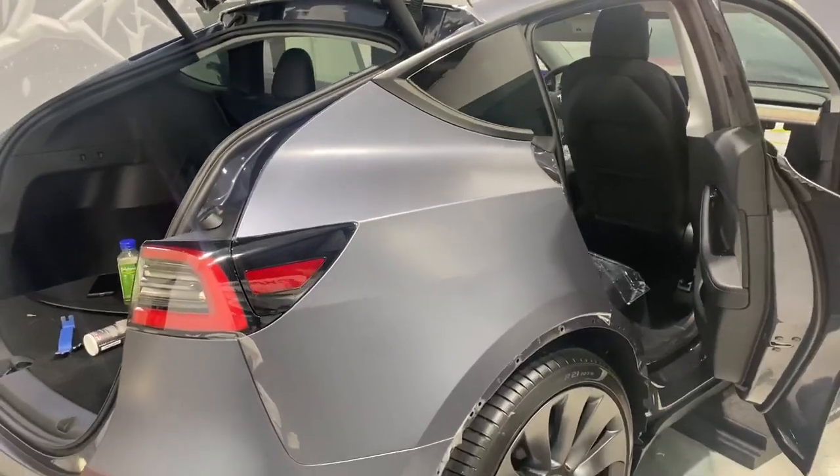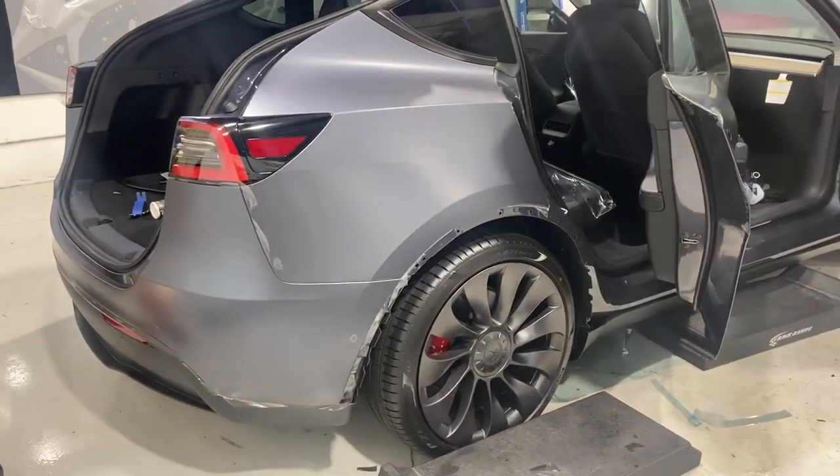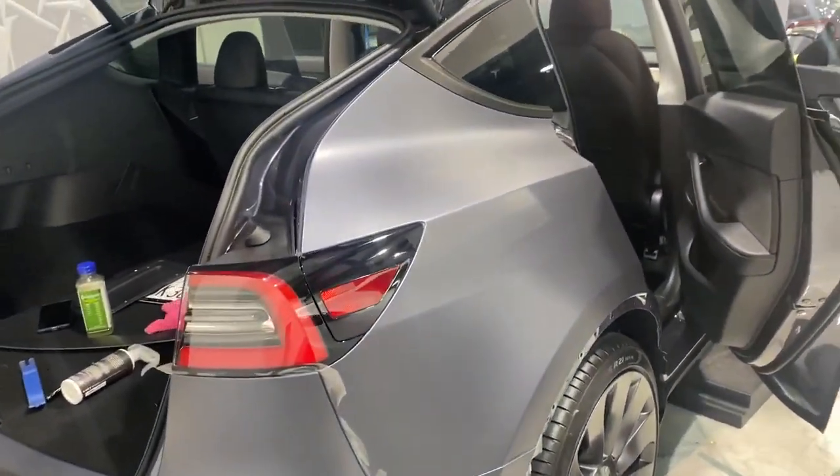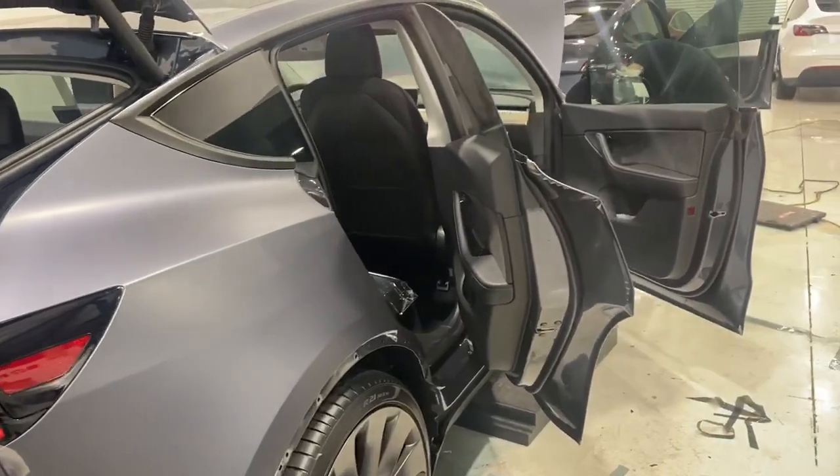It's an 8 mil polyurethane film. Once it's applied to the paint, it has amazing scratch resistance, stain resistance, and impact resistance — so chips from flying debris, bug stains, and minor door dings.